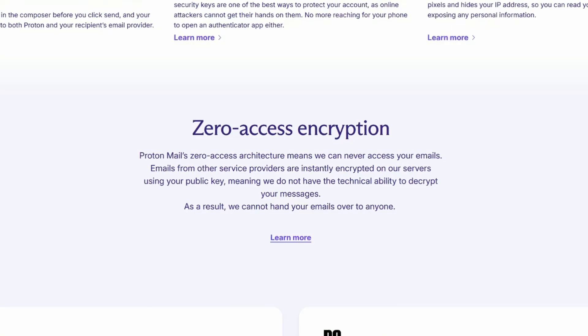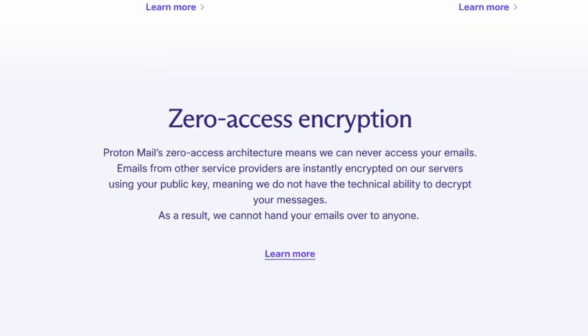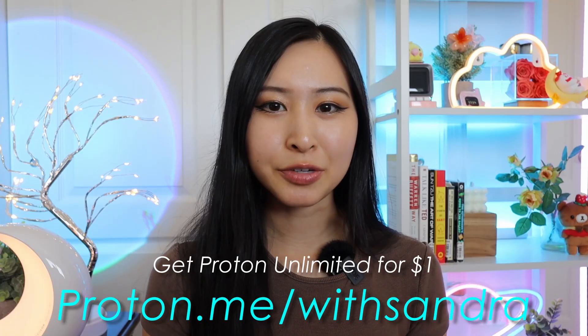Your email messages will never be made public from a data breach. Using ProtonMail, your private keys stay on your device — so no one, not even Proton, can decrypt your messages if their servers were compromised. You can switch over to ProtonMail for just $1 for your first month. Get Proton Unlimited for just $1 at proton.me/withSandra.